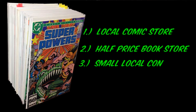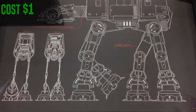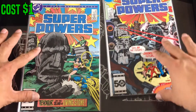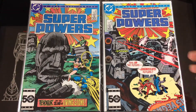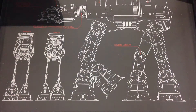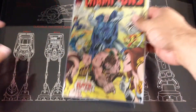Kicking it all off from my LCS dollar bin, we have Superpowers number two. I was also able to pick up number three and number five — this is a six-part miniseries and I'm going to try to hunt the other remaining issues down. I think he had number one on the wall for $10, so I'll take a look at that next time I pop in. Pretty good find.